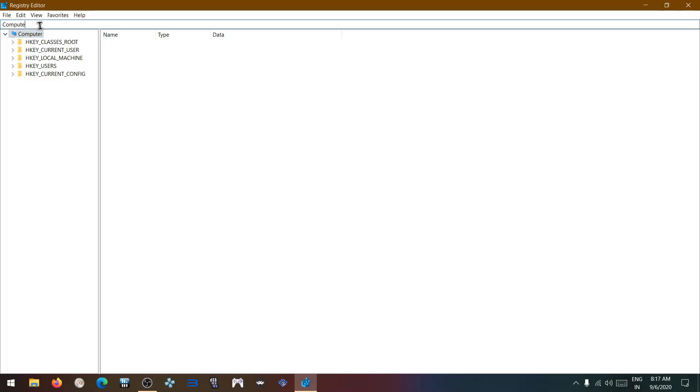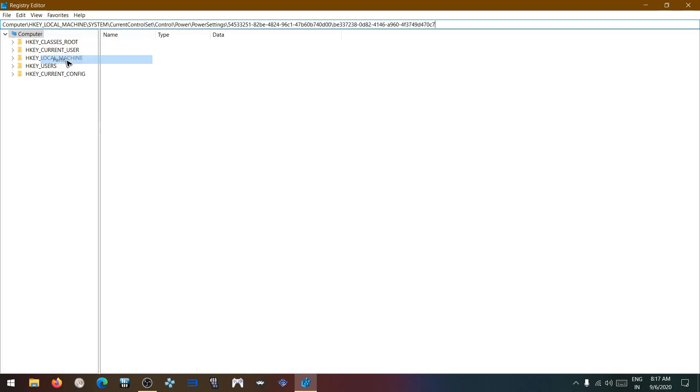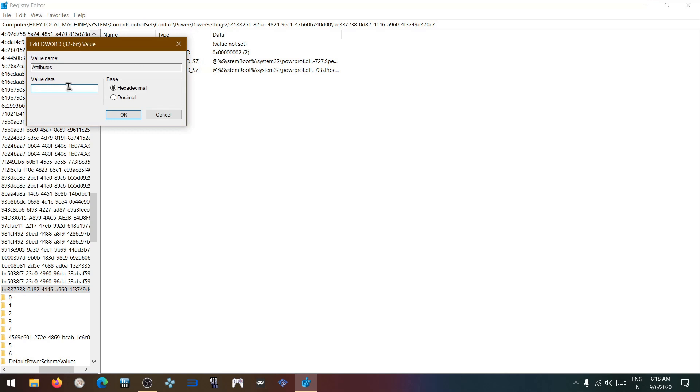The file destination path is given in the description — copy the path, paste it, and press Enter. This attribute value will be set to one in your PC; change it to two and click OK.